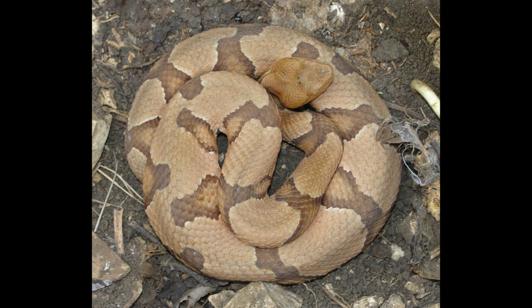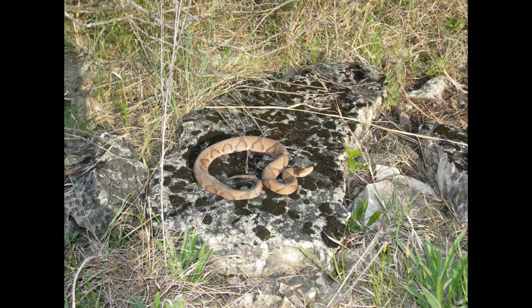We'll start with copperheads. I would say the most common place that I've found copperheads in the state of Missouri is in open grassy or weedy fields, hiding under rocks or other objects. They're pretty common — I'd say they're one of the more common snakes in the state to find in that area, and that is probably the most common area I've found them.